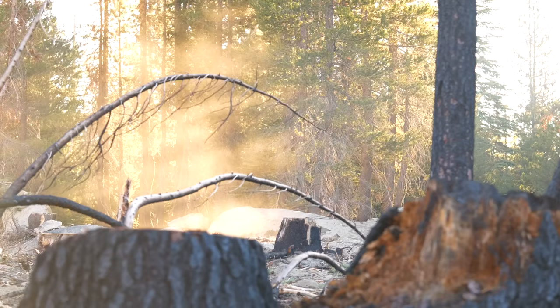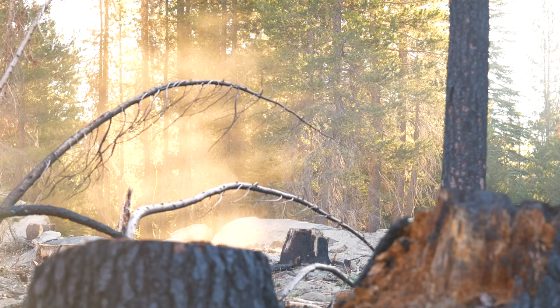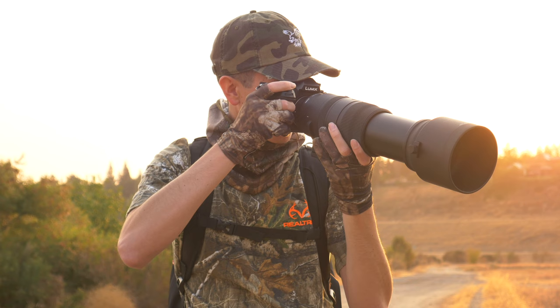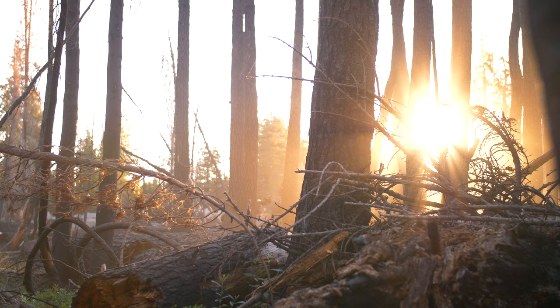Wildfires are becoming more and more prevalent with the likely correlation to climate change. Last year, the Creek Fire in the Sierra Nevadas nearby my home coated the sky in orange clouds for a month straight. While these wildfires can be devastating, they can also offer new opportunities and life in the year to follow.